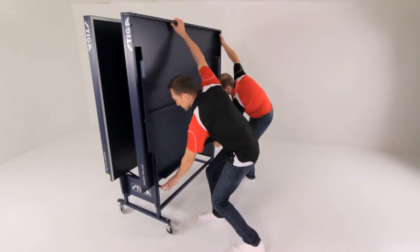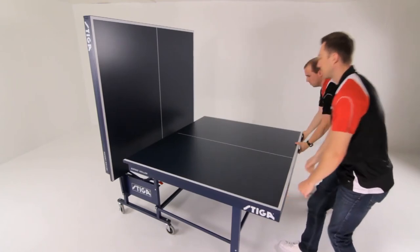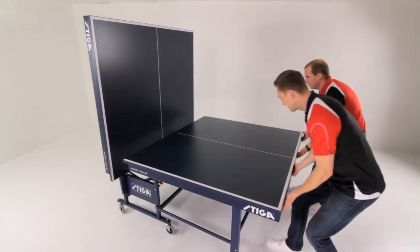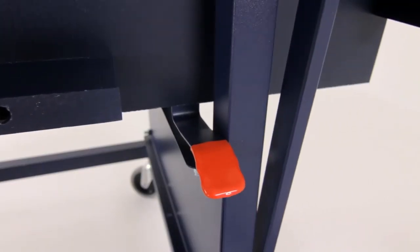If you need more practice before facing your opponent, fold one half of the table for the playback position to practice rallying and sharpen your skills. And when the table isn't in use, free up the space by folding both halves of the table into the storage position.